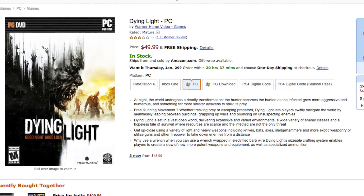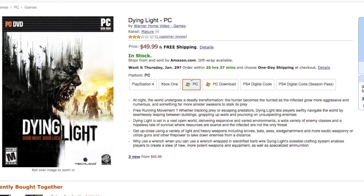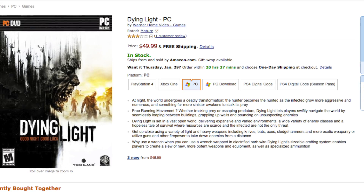Another really cool thing, guys, is Dying Light. It's now available for the PC for $49. And Captain Kevin will have the full review and benchmarks for you guys in just a few days here on Tech of Tomorrow.